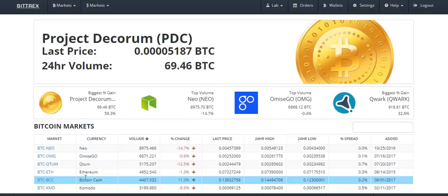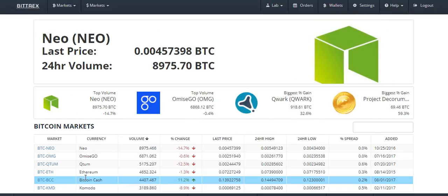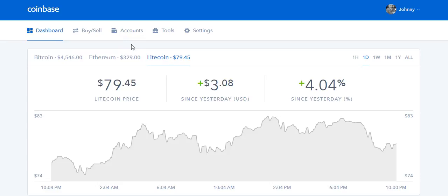Hey, what is happening guys, it is Johnny with Rules for Rebels. In today's video I'm going to be showing you guys how to deposit money into a Bittrex account. We could also call this video how to buy altcoins or how to trade altcoins. Most of you probably know Coinbase is probably the most popular site where people buy their bitcoins, especially people who are new to bitcoin and cryptocurrencies. However, Coinbase only deals in Bitcoin, Ethereum, and Litecoin — probably the biggest, most established cryptocurrencies with the most trading volume and probably the most stable.